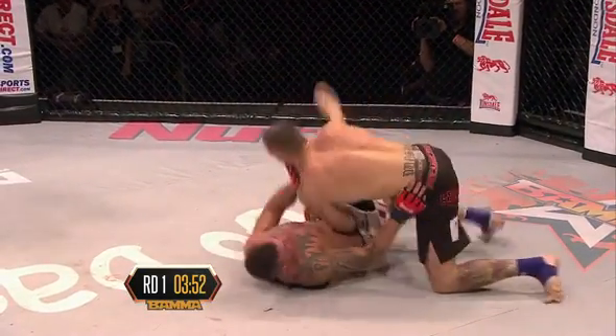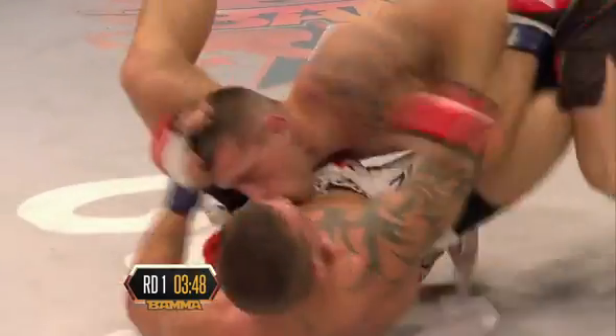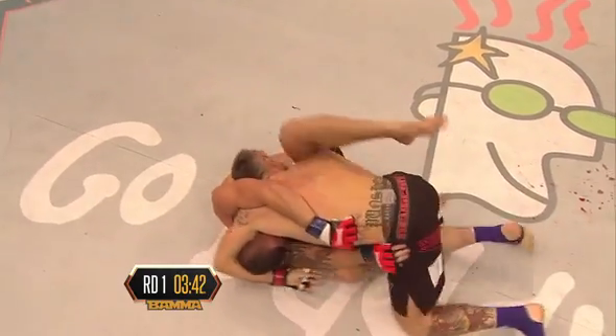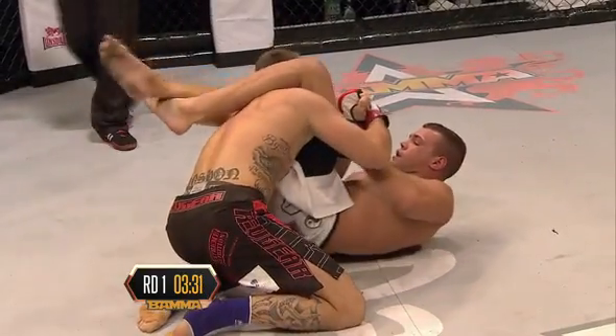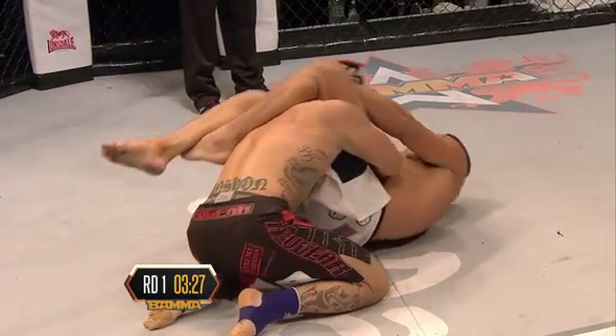Now look at this — it looked like a possible armbar attempt. However, Punchein is able to pass the leg. Well, I'm glad you said that, Pierre, because when Punchein is beaten, four of those five defeats came by submission. He wins by submission; he tends to lose by submission. Look at this — the leg is high up on the shoulder, possible armbar slash triangle attempt right here. Marshman has brought his A-game here tonight.